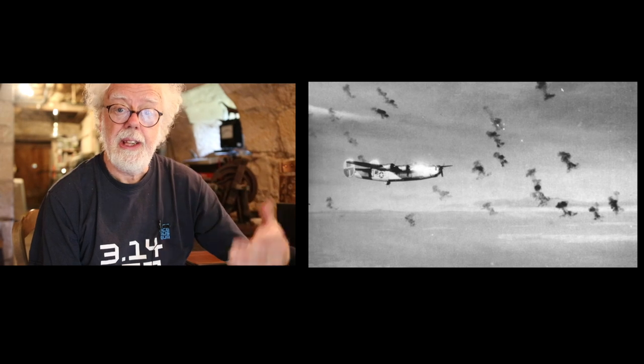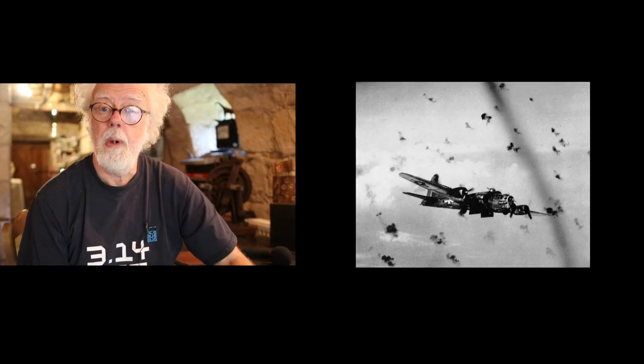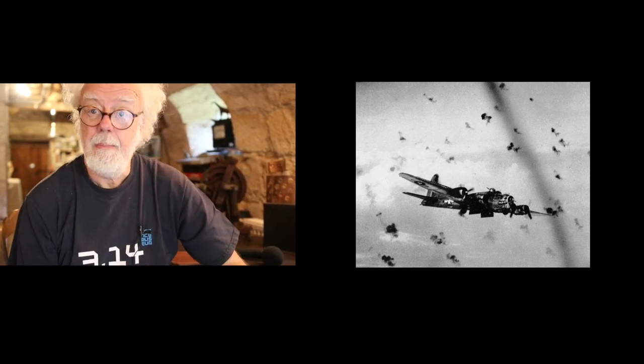Now, you might have heard of a proximity fuse. The idea is when you're firing a shell up into the air, you have to set the height that it explodes — it either hits something and explodes, or you can set the height to make it explode near your target, say an aircraft. Well, that's really inaccurate. If you see all these classic World War II movies where you see poof, poof, poof — black puffs of flak and the aircraft are flying around — they missed the aircraft.